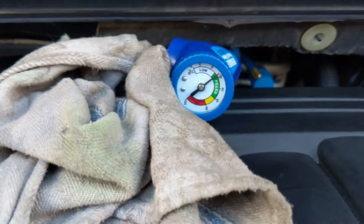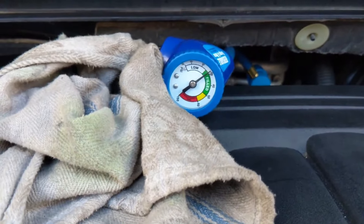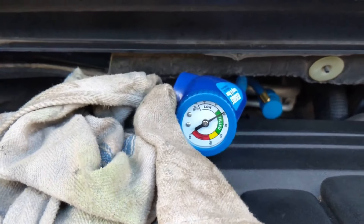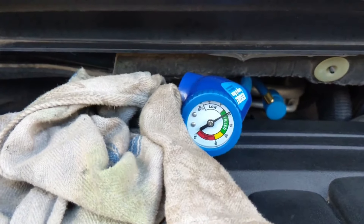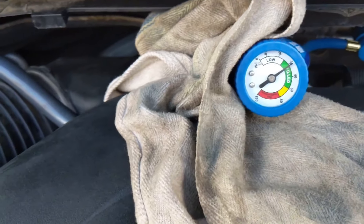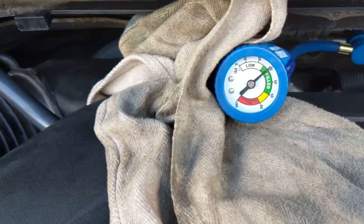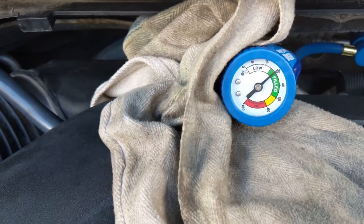Here you can see the towel that was placed under the bottom of it. There is a trigger on the back, so you can just pull that trigger and it will release some of the 134a from the low pressure side. Just make sure you don't get any on your hands or in your eyes — I wore safety goggles for sure.